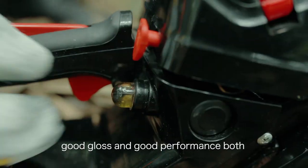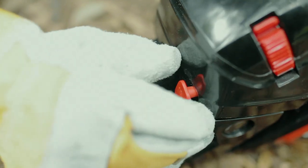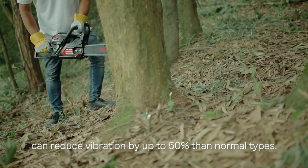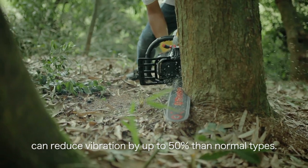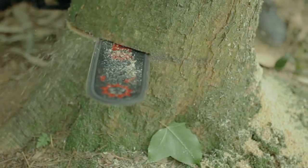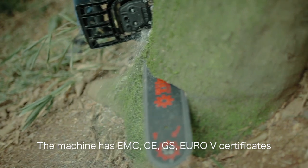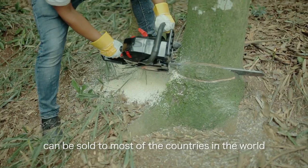All-metal spring suspension structure can reduce vibration by up to 50% on normal terrain types. The machine holds EMC, CE, and GS certificates, which means it can be sold in most countries in the world.